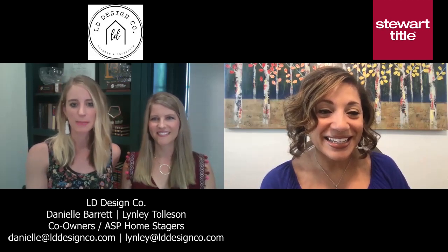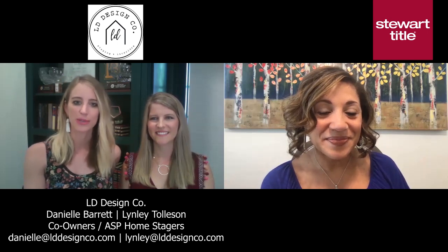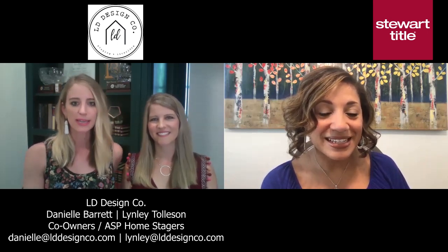Sure, thanks for having us. We are Danielle and Lindley with LD Design Co., and we are a staging and redesign company located in the North Texas area. We serve all of DFW, and we offer a full range of services from staging if you're ready to list your home, tips and tricks for getting ready to sell, as well as redesign services — really just loving the home that you live in, restyling your home, talking about furniture arrangement and paint colors. We are both ASP staging professionals. We both went through the accredited staging professional training about two and a half years ago, and we've been working and partnering with Stuart Title for about two years.